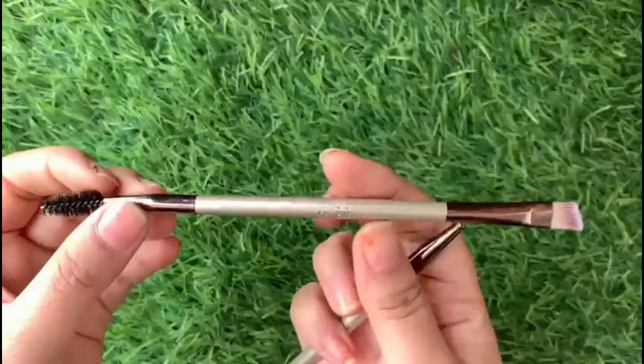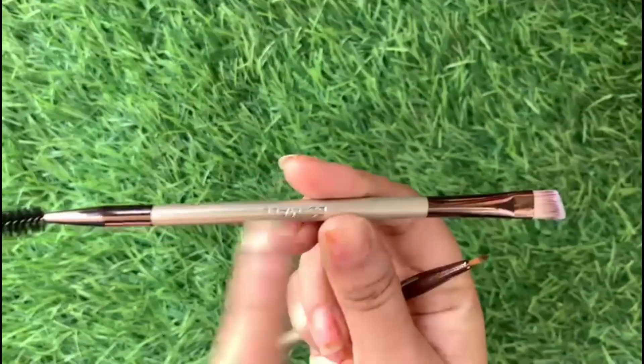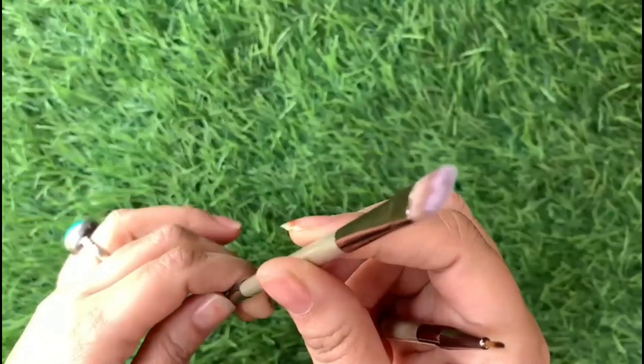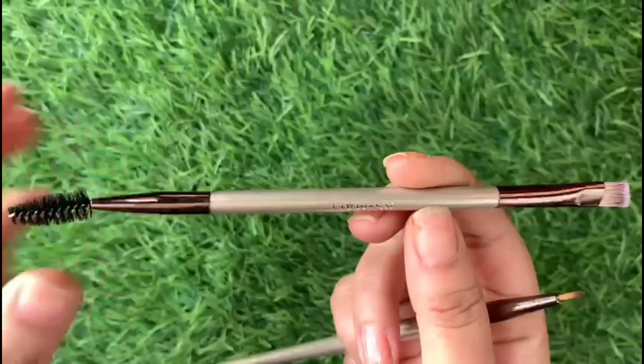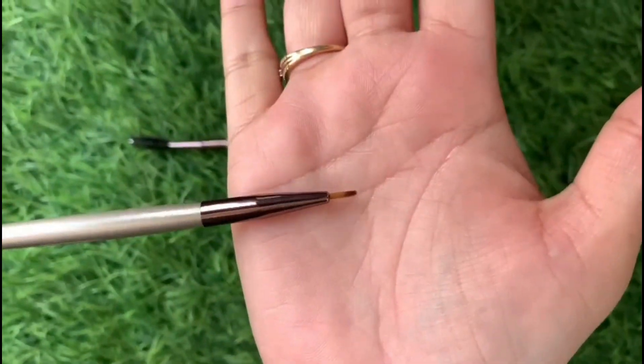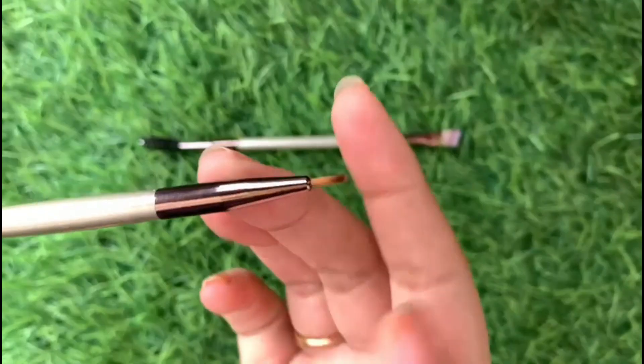Then we have a 2-in-1 eyebrow and eyelash brush. It is very handy for making eyebrows. The other one is our eyeliner brush, which is a decent eyeliner brush.